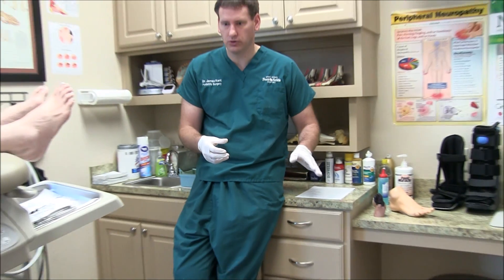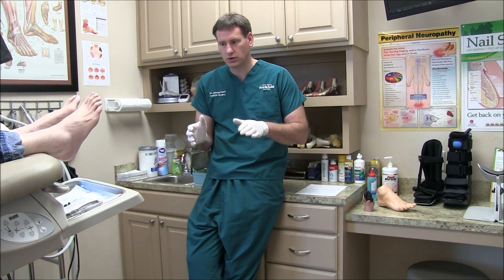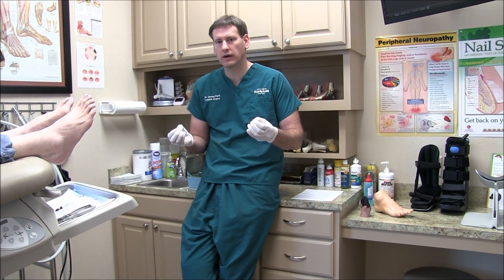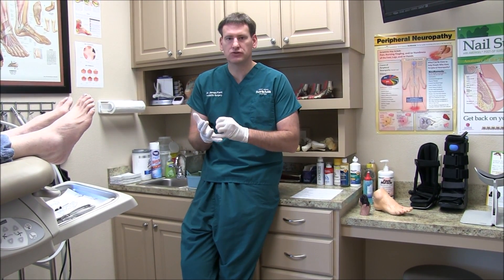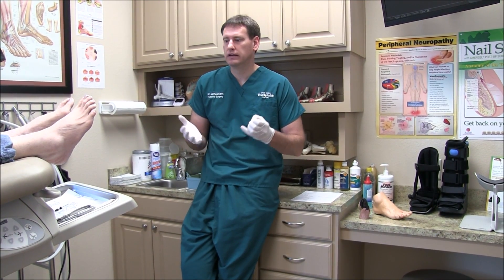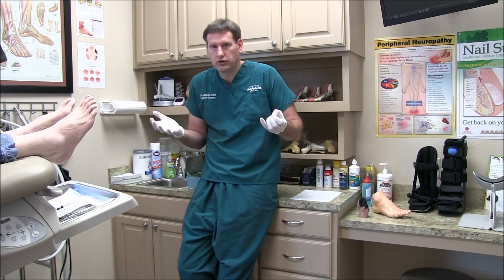I'm actually going to show you how to trim a toenail properly. And people laugh at that, but really, in all honesty, if this video helps one person from having a fissure, maceration, ingrown toenail, or gangrenous lesion, for me, that's worth doing the video.